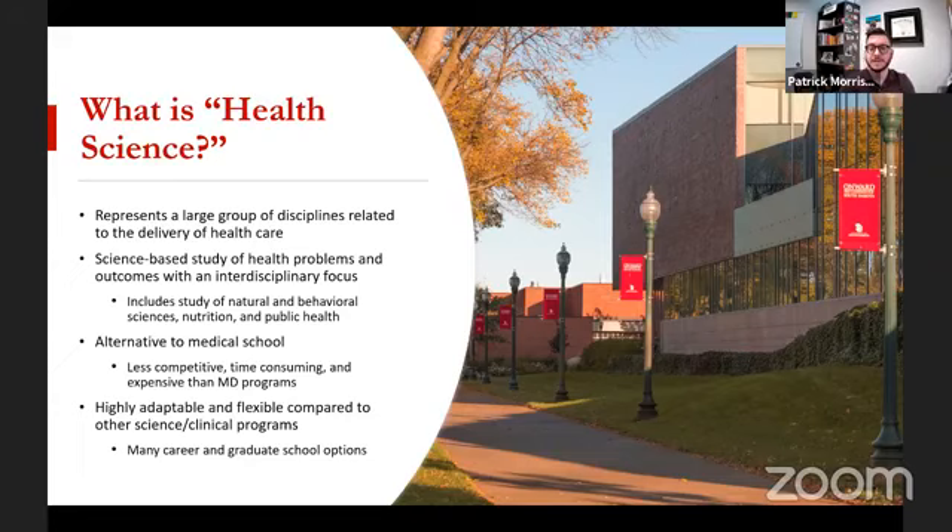Health sciences are much more adaptable and flexible compared to other science and clinical programs. You can go with a degree in nutrition, for example, to a lot of different master's degrees, PhDs, or different career areas. Whereas if you're studying something strictly like biochemistry, the pathway can be a little narrower. If you want to be a doctor, there's really only one way in the United States — medical school. Whereas if you want to work in the health science and medicine field, a health science career gives you a lot more options.